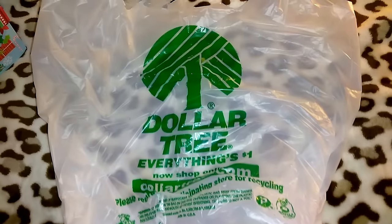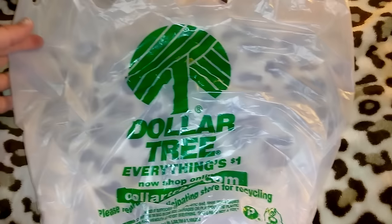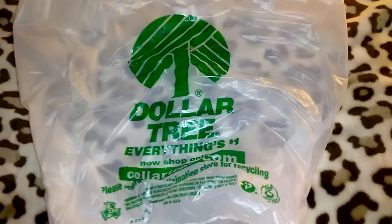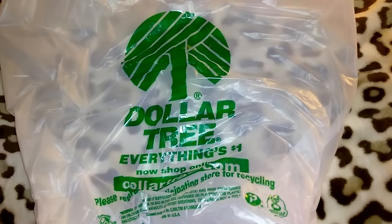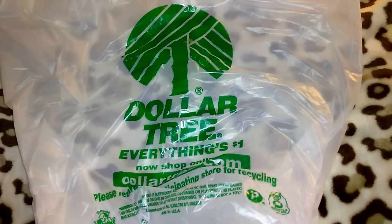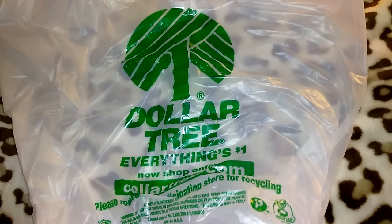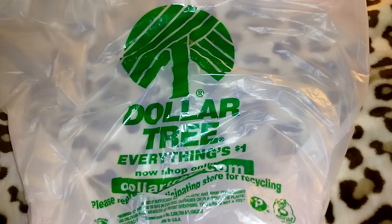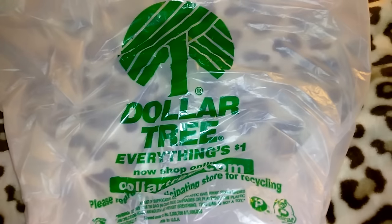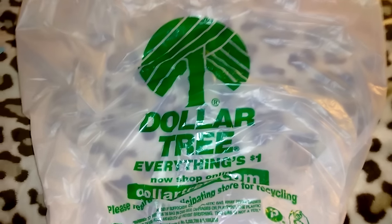Hey guys, so this is going to be a Dollar Tree haul. I went to my local Dollar Tree yesterday morning. I've been seeing so many cute items on people's Instagram, so there were items that I was hunting for. I found some really cute stuff, but there were some items I didn't find and I will continue to hunt for them — still looking for the lotions with the hearts, the strawberry milkshake, the coconut, the new Lip Smacker lip balms, the longer ones, and the accessory holders.